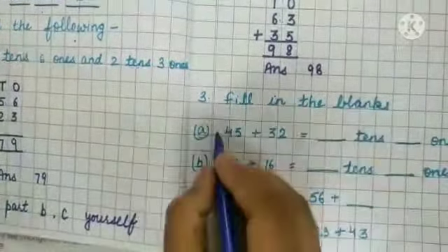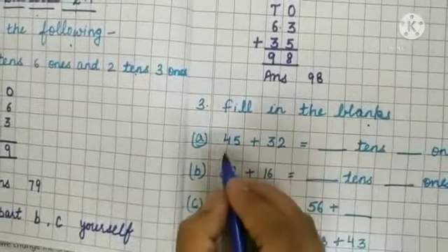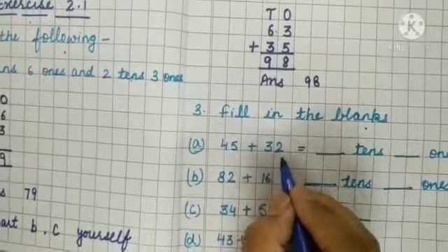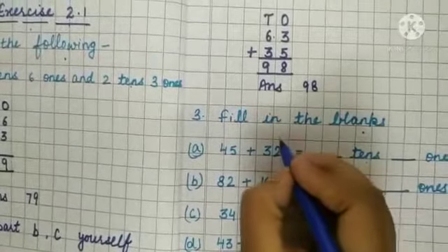Now next sum, sum number 3: fill in the blanks. Part A: 45 plus 32 equals dash tens dash ones. We have to write down the ones and tens separately.